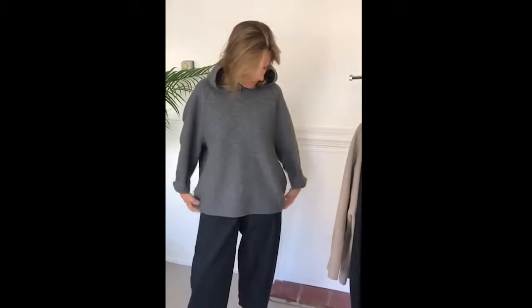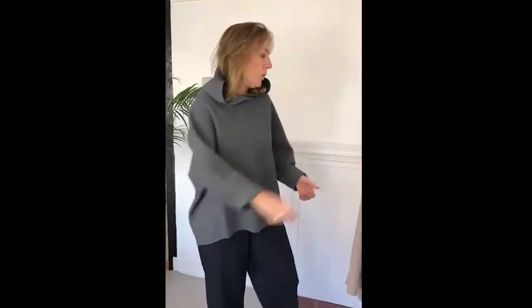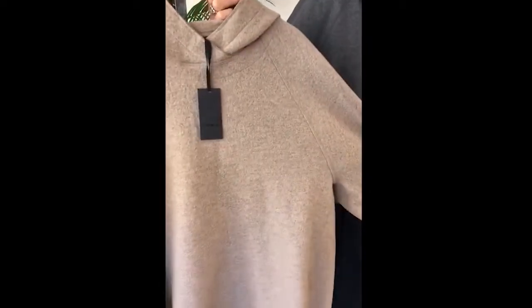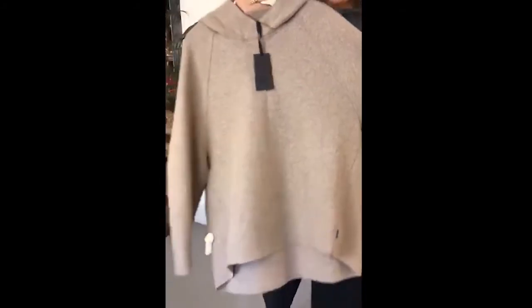This is great for casual running around — uber trendy, absolutely love it. This is a size two but it's meant to be worn oversized, so it's a great little top. It also comes in this lovely biscuit color as well — just showing you that close up so you can see the color. Equally as nice.